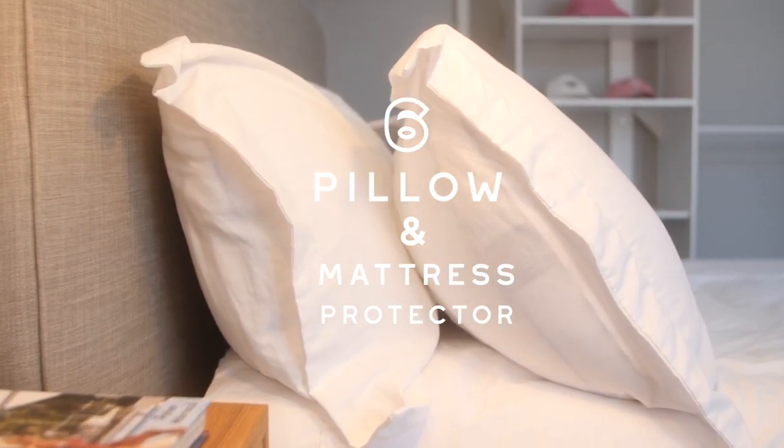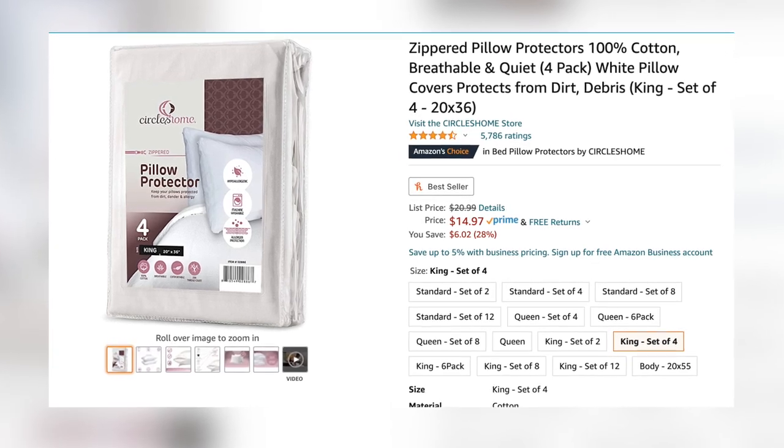Next, get pillow and mattress protectors for all of your beds. Without pillow protectors, stains build up and you end up replacing pillows, which adds up. You can get a four-pack on Amazon for about $15. If someone stains a pillow protector it's easy to wash or replace since they're only about $4 each, whereas a stained pillow is nearly impossible to clean. A mattress protector is also a must — someone could spill coffee and permanently stain a mattress. It's a small upfront investment to make everything last longer and stay cleaner.